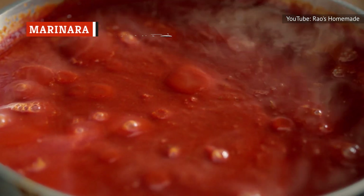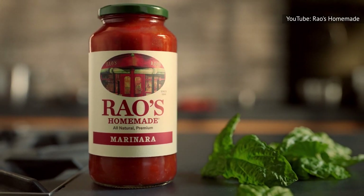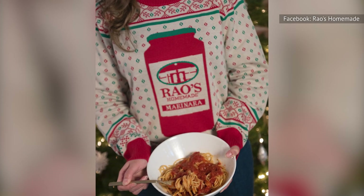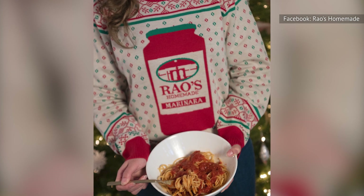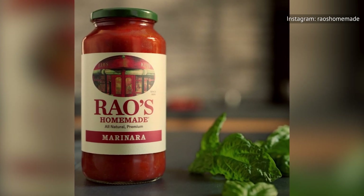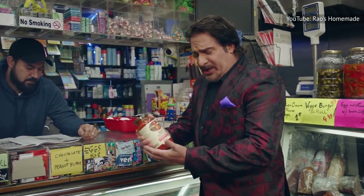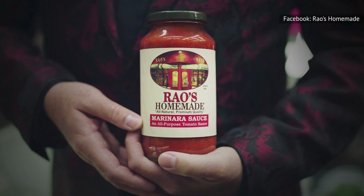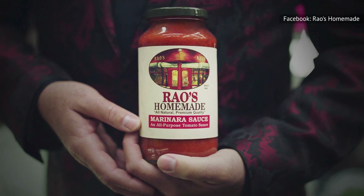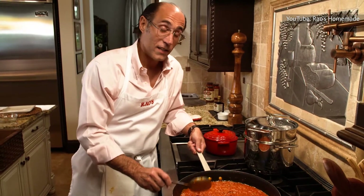The simplest of sauces, Rao's Homemade marinara is also one of the very best this premium brand offers. A marinara can make or break an Italian restaurant, and this perfect pasta topper put Rao's on the map, becoming the first jarred sauce it sold in 1992. Rao's Homemade marinara is the quintessential red sauce you crave, with a delicate balance of sweetness, salt, and acidity in a vibrant sauce that spreads easily over any noodle. It's a perfect workhorse for any pasta night and will never disappoint.